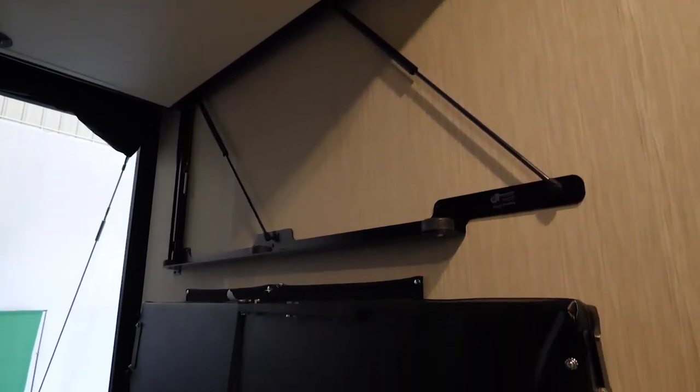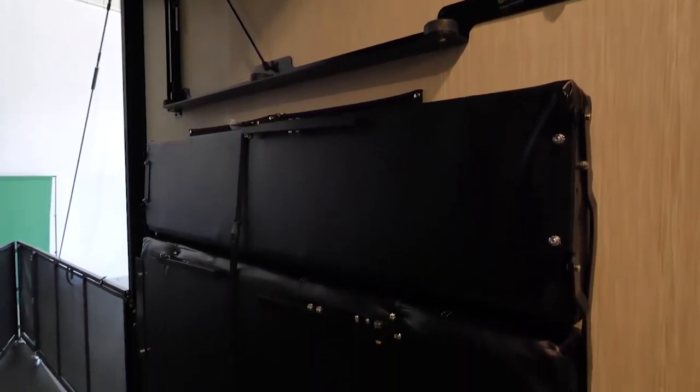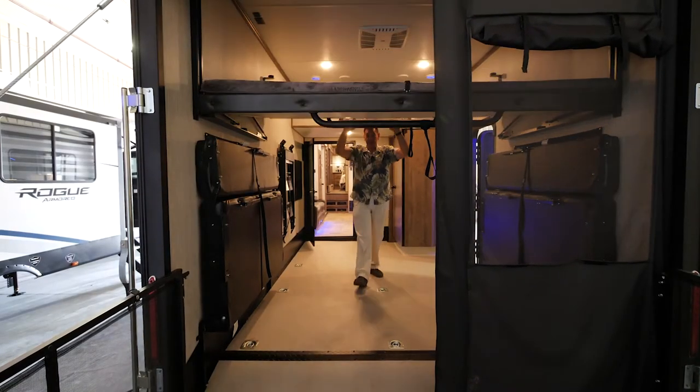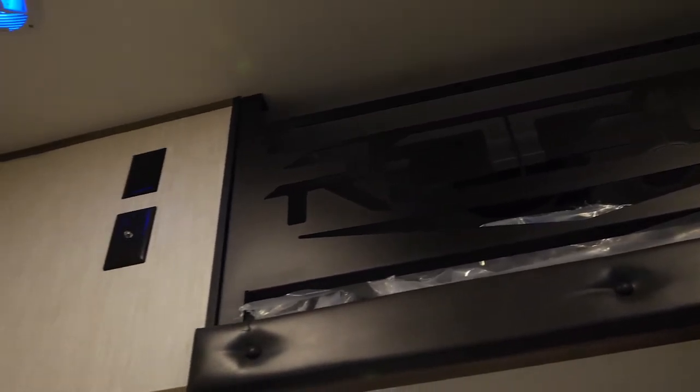The quick set bed system was introduced last year and has been a huge success — it's so convenient and easy. Just grab right here, pull down, come to the front, pull it down, and the bed's made. The 4007 also has a full 48-inch bed above in the loft area, accessed from here in the garage. By having it back here, you can shut the door and have privacy at night.